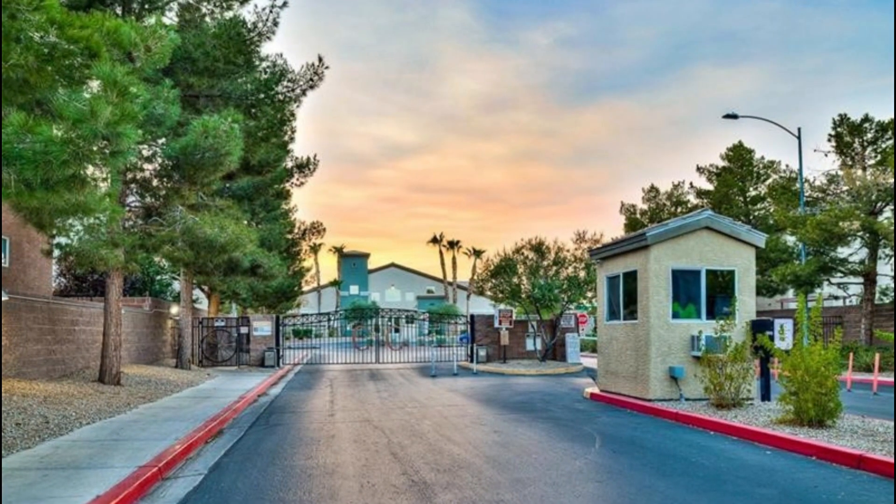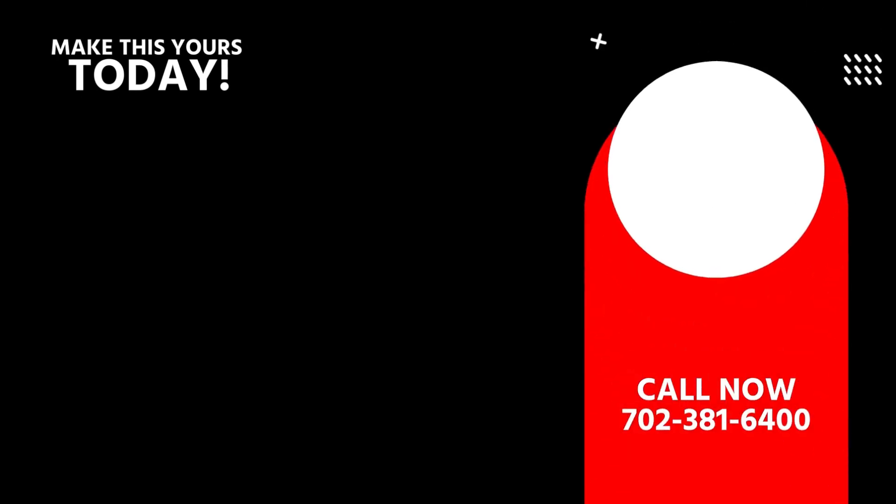Don't miss the opportunity to make this dream home yours. Schedule a viewing today and experience the best of Copper Creek living.